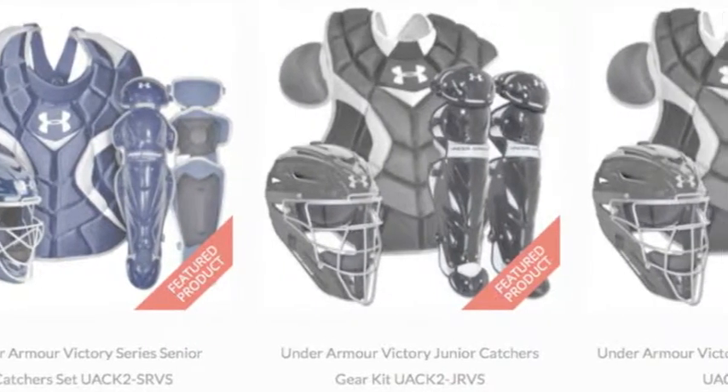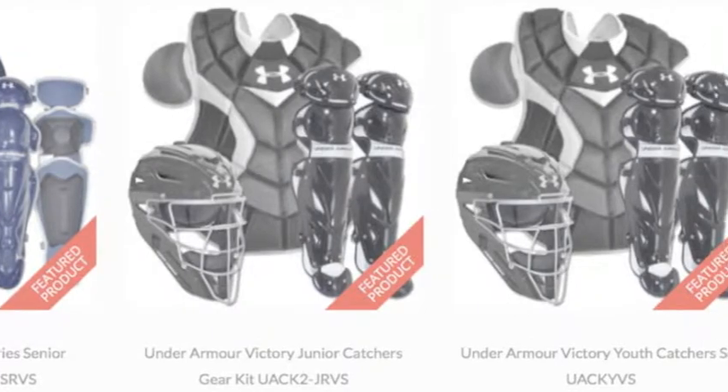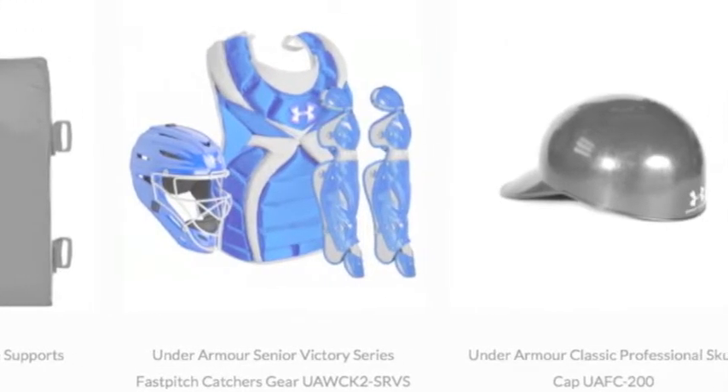Under Armour catcher gear is high-quality, durable equipment for high-quality, durable athletes. It's been field-tested by real catchers and meets NOCSAE standards for athletic equipment safety.